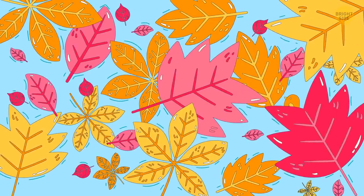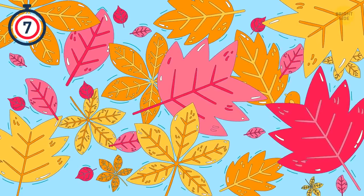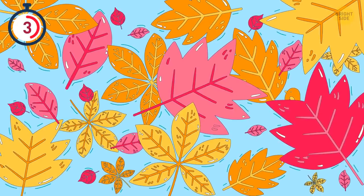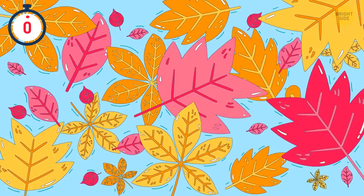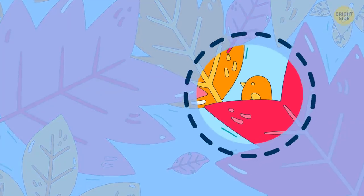I can hear a bird sing, but I can't see it. Can you help me out? Got it — it's right there behind the leaves.